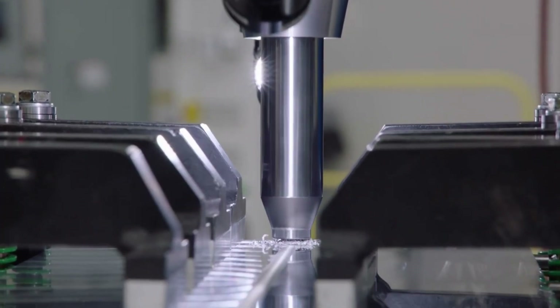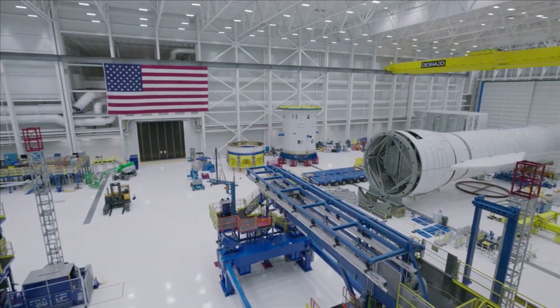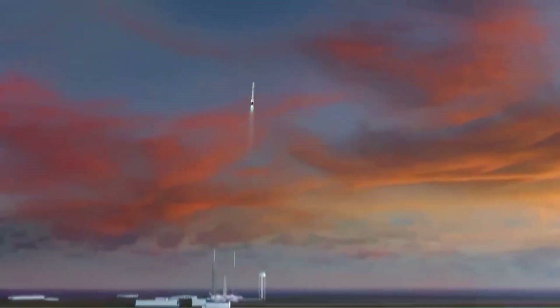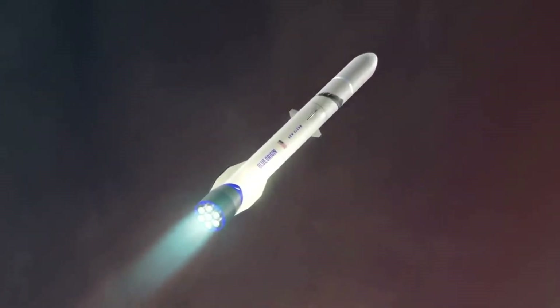You then have Blue Origin, responsible for utility systems, large diameter core modules, and the reusable heavy-lift New Glenn launch system. Here I will focus on their main contribution, which is the next-generation New Glenn launch vehicle. Unfortunately, updates on this rocket from Blue Origin are quite rare, and one of the most recent updates came in the form of a tweet late last year.